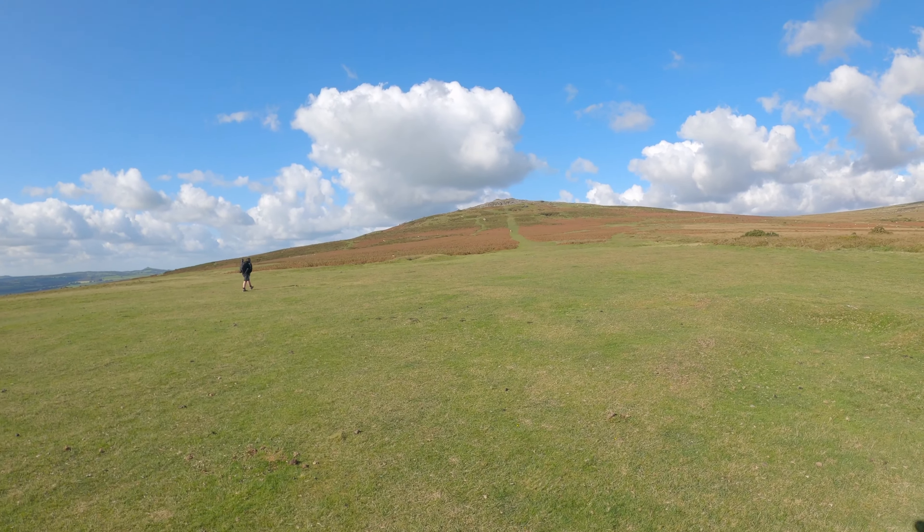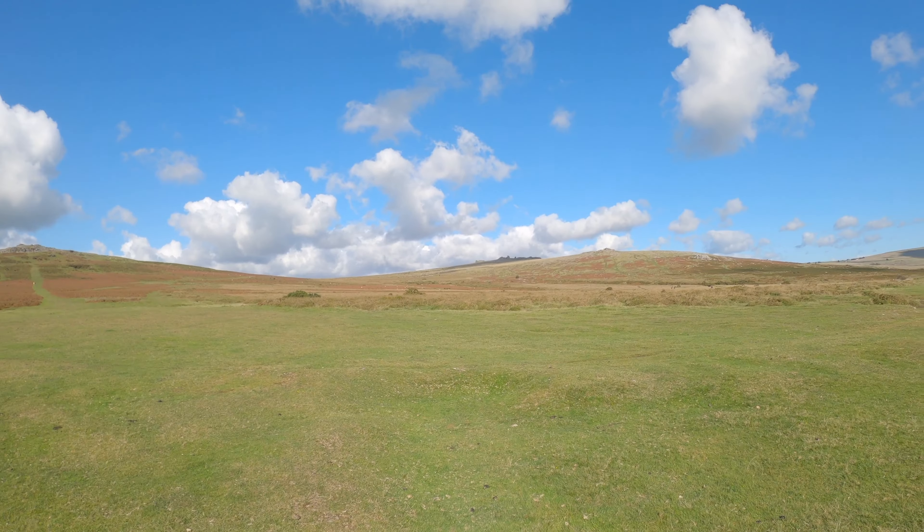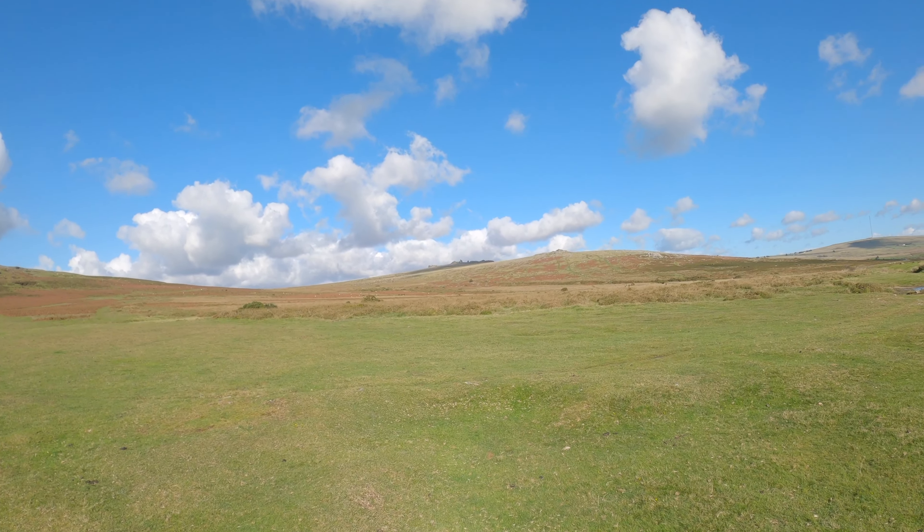I've just arrived on Dartmoor. I'm at Cox Tor. They say it's about a 35-minute walk, but it'll probably be longer than that because I'll stop and get pictures and video along the way. Cox Tor is here and we're going up this direction, following the other walkers and Wally's ice cream vans over there.